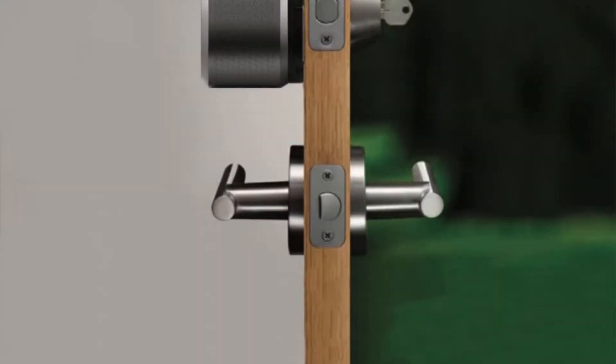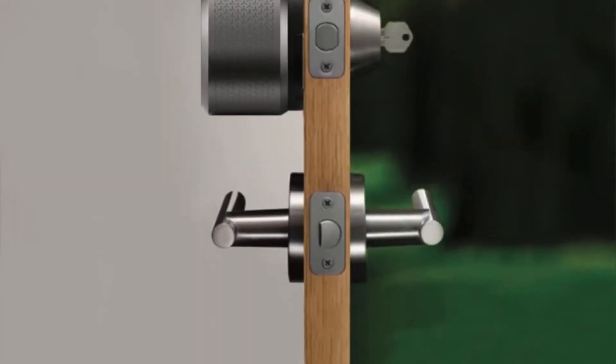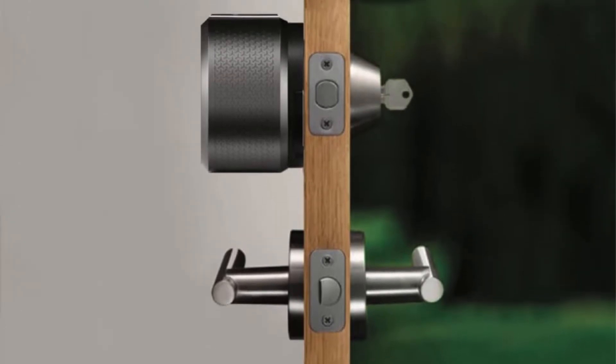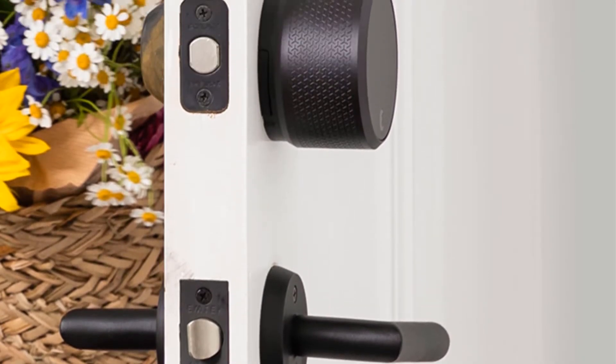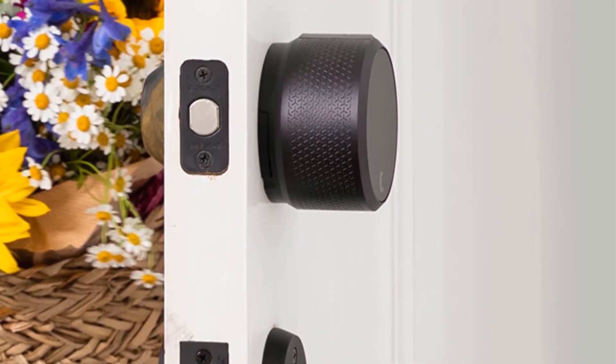On top of that, this smart lock can sense whenever you're in range and automatically locks and unlocks. In fact, this smart lock is also compatible with Amazon Alexa, Apple HomeKit, and Google Assistant as well.